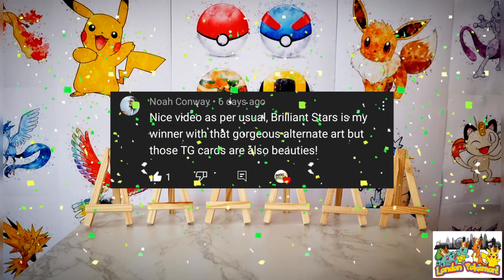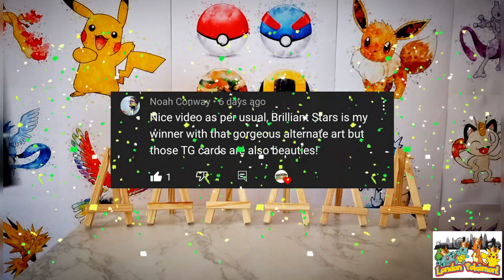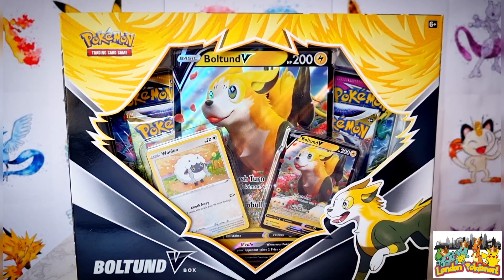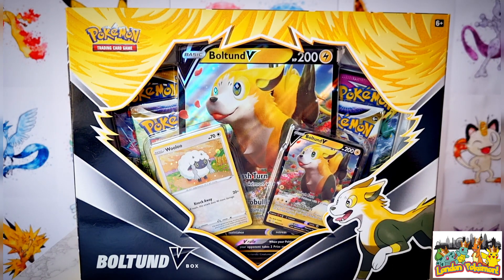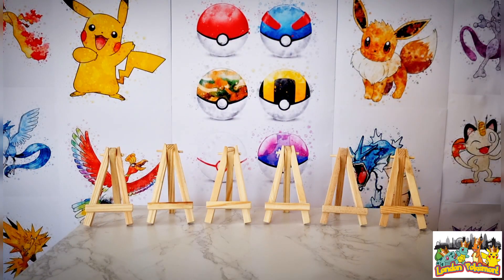The winner of the giveaway is... Noah Conway! Congratulations to you Noah on winning this Bolton V-Box — as you can see on screen it comes with the jumbo card, two other cards, and four booster packs. All you have to do to claim your prize, Noah, is contact me through the email in the description below, or reach out via the London Pokemon Instagram page, and I will get that sent out to you ASAP.